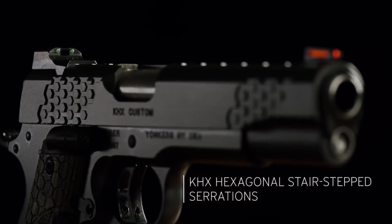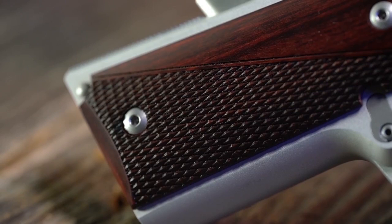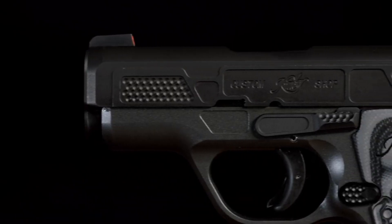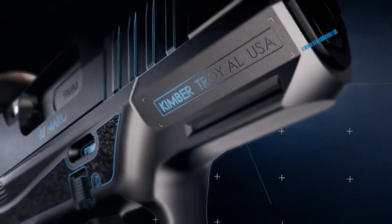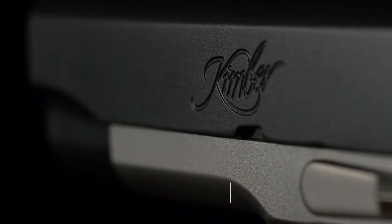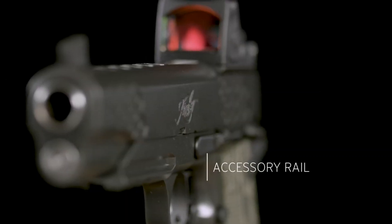Kimber pistols are synonymous with quality craftsmanship and attention to detail. Made in America, these firearms offer a blend of classic design and modern features, with a reputation for accuracy, reliability, and exceptional fit and finish. Kimber pistols are favored by both discerning shooters and collectors alike.